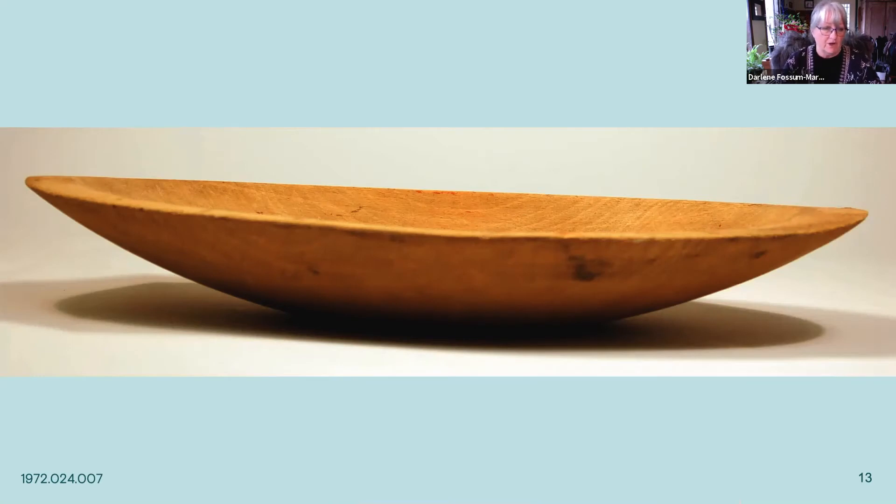Now we'll look at the butter bowl — this is where they would wash the butter. Once the butter was separated from the buttermilk, they had to wash it thoroughly to remove as much buttermilk as possible, otherwise it had a higher chance of going rancid. They would put the butter in this bowl with lots of cold water, knead and rinse it, then add fresh water and repeat the process until the water came out clear. Once clear, they would salt it and then pack it into their stave containers.